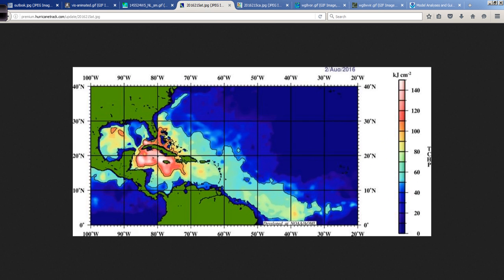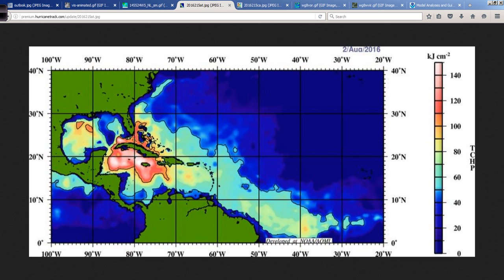Earl has a lot of upper ocean heat content to take advantage of still in this area. So the chance for it to become strong is there. I don't think it has the potential to rapidly intensify to a Category 3, but if it peaked out at 95 to 100 miles per hour — Category 2 — that wouldn't surprise me.